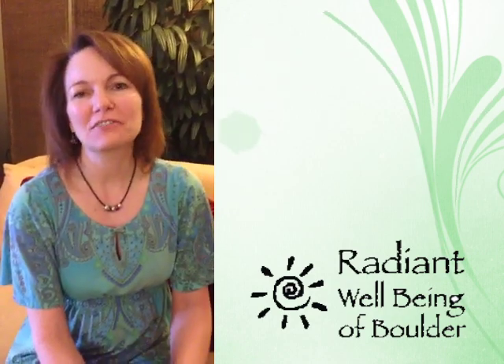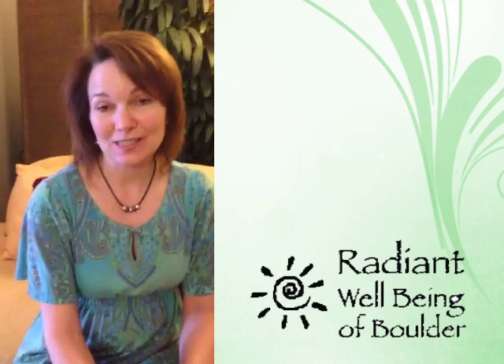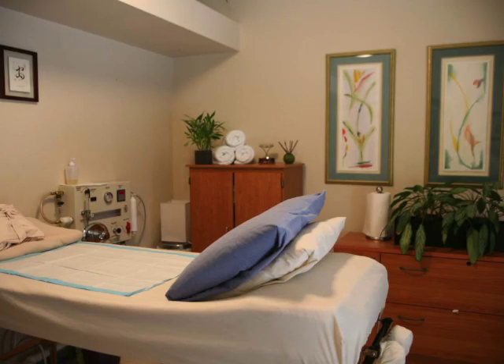Hello and welcome to Radiant Wellbeing of Boulder. We offer a variety of wellness services here including colon hydrotherapy and massage. I'd love to tell you a little bit about colon hydrotherapy.